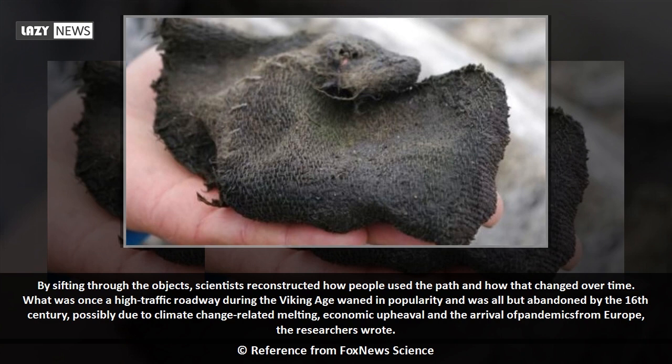By sifting through the objects, scientists reconstructed how people used the path and how that changed over time. What was once a high-traffic roadway during the Viking Age waned in popularity and was all but abandoned by the 16th century.